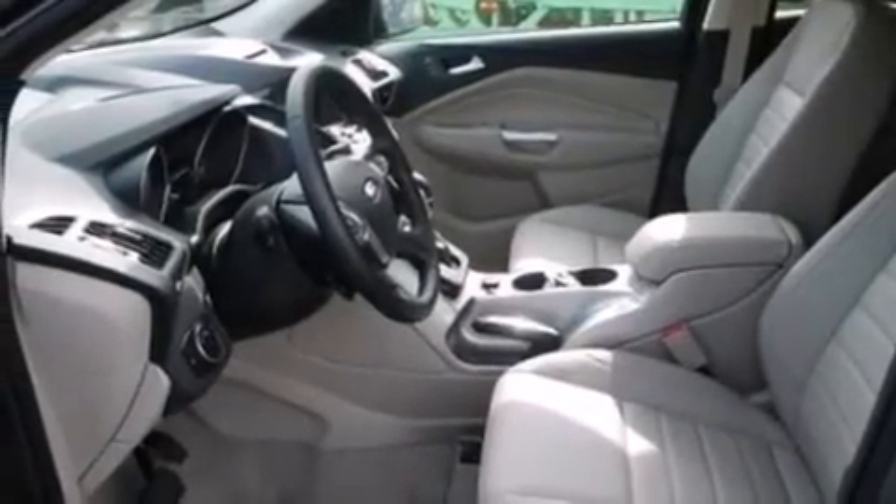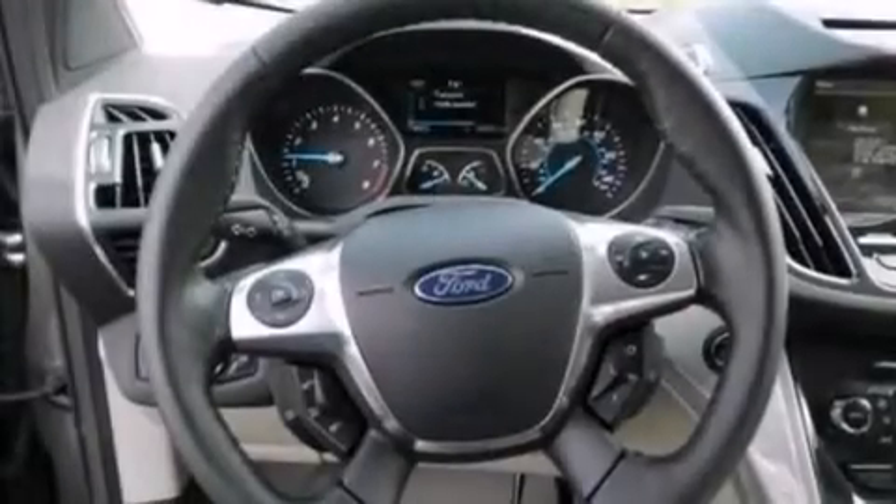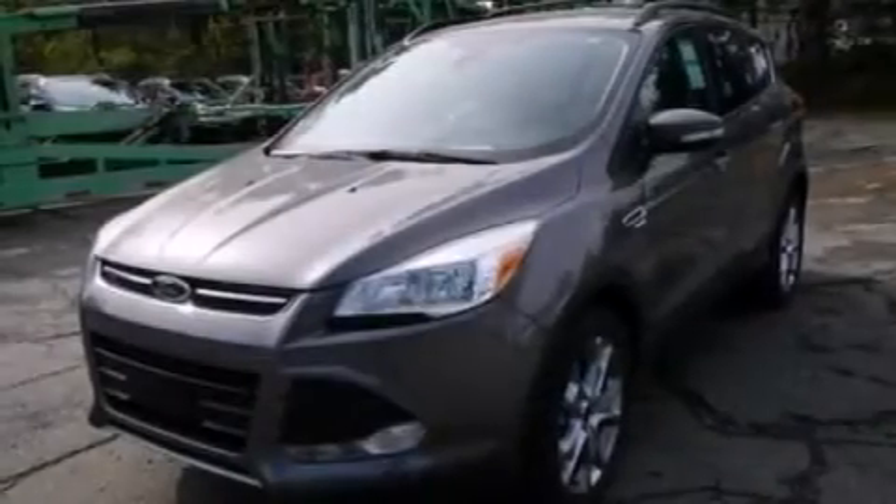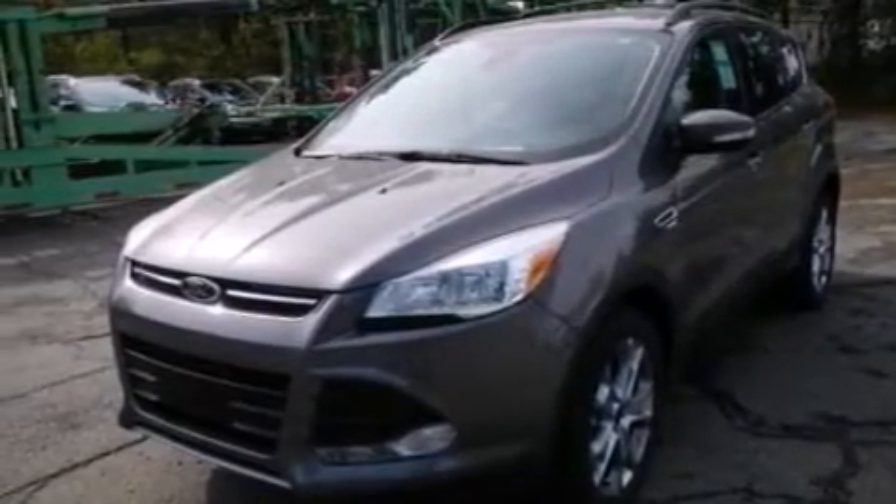Air conditioning, an auto-dimming rearview mirror, a rear spoiler, an anti-lock braking system, a security system, and leather seats that provide great support and create an overall luxurious feel.